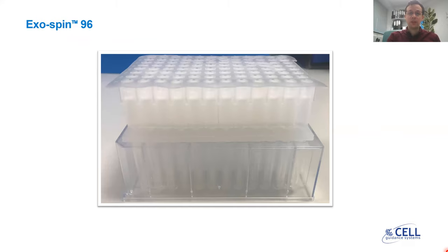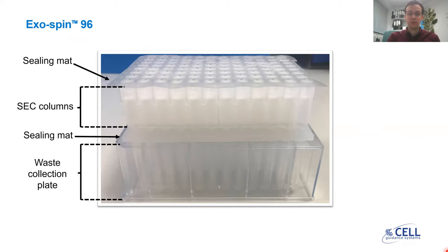Inside the box, as you can see in this image, we include the size exclusion chromatography columns, which are sandwiched between two sealing mats — the top and the bottom sealing mat. We also provide you with a waste collection plate, an exosome collection plate — a sample collection plate with a hydrophobic surface — as well as adhesive sealing. We provide these items for efficient storage of the sample.